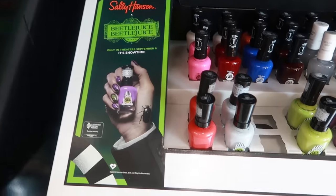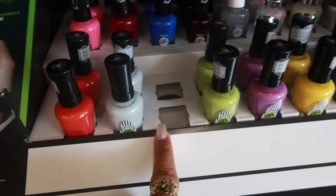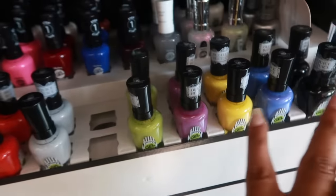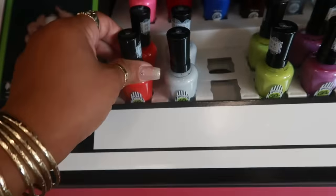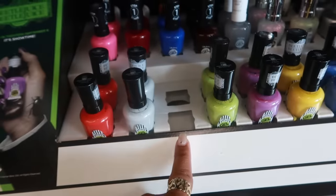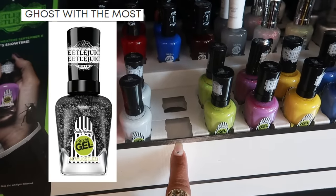They also have the Sally Hansen Beetlejuice collab here — it says in theaters on September 6th, I can't wait. There's some colors right here — you got like a gray-green, not sure what color sold already right there, because the green and the purple is here and you got that black. I wonder what that was. You have that color — yellow, blue, and black. I'm really curious to know what that was — I'm gonna have to look this up.